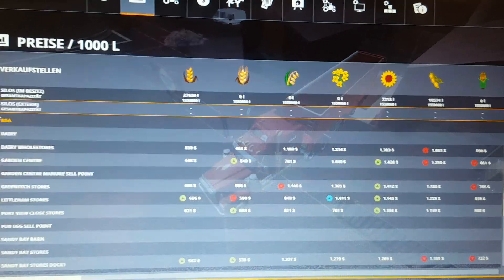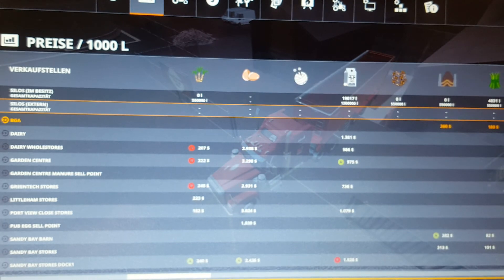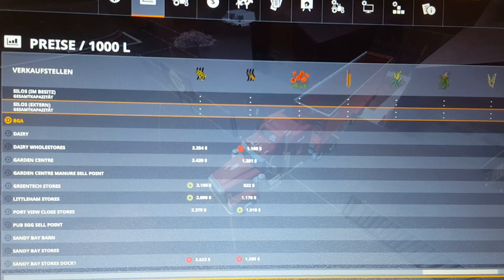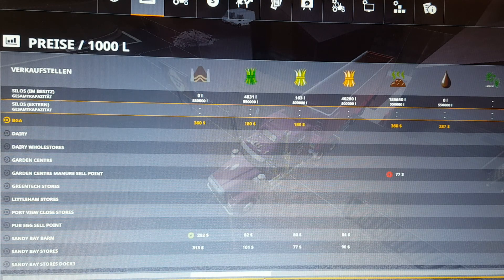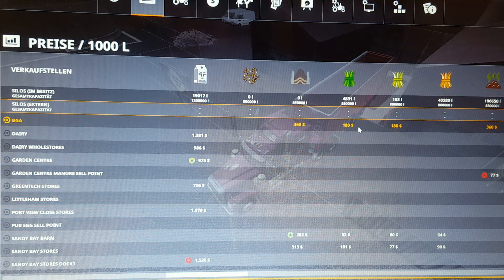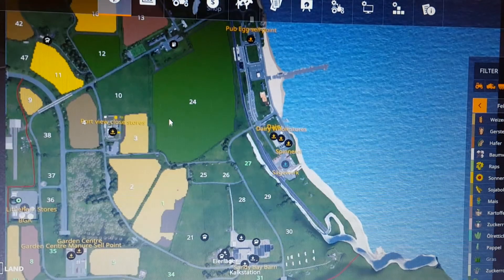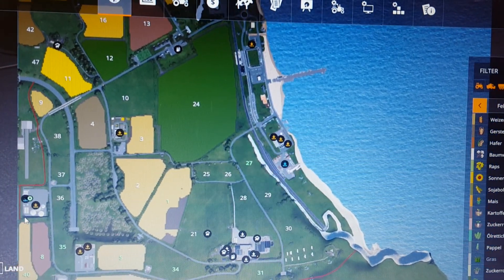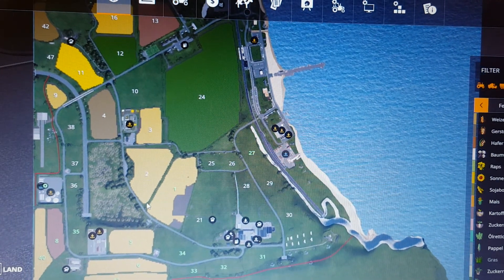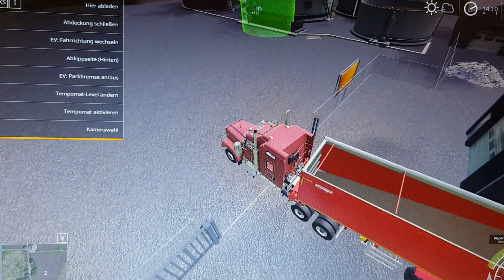So we have silage, which means we have to go to the BGA. We are going to have to put on the marker. Yeah, we have the BGA, and we can sell hay, grass, and silage there. Let's see where the BGA is on the map - there's a BGA here and we are over there. So it should work, let's see if that works.